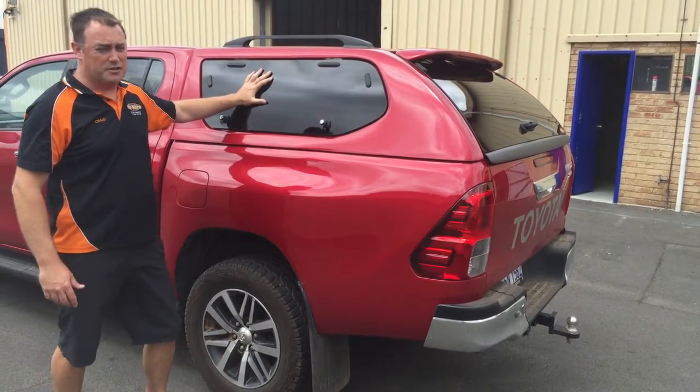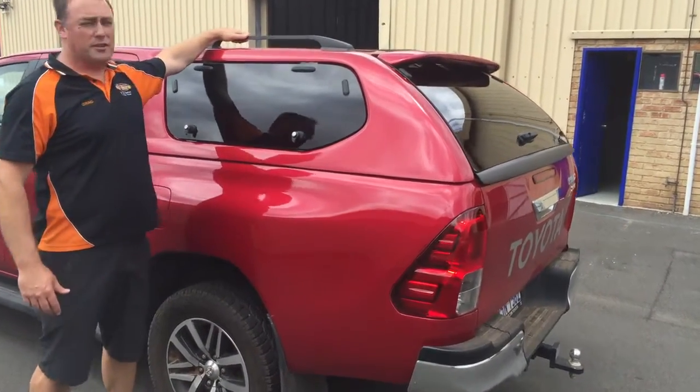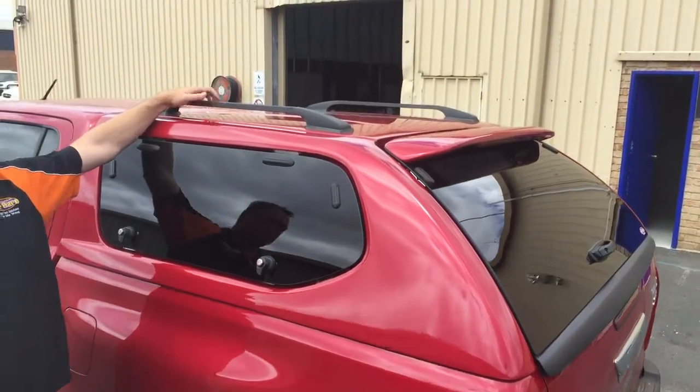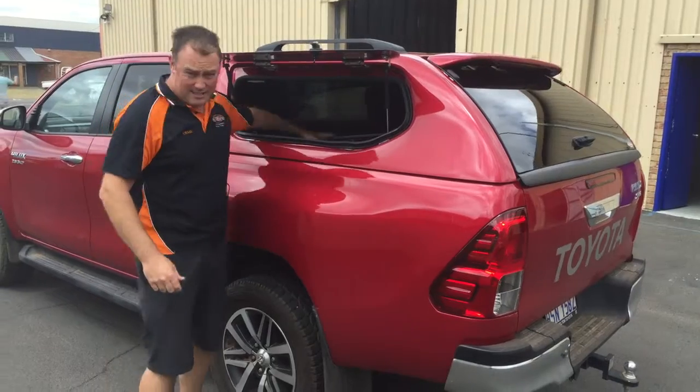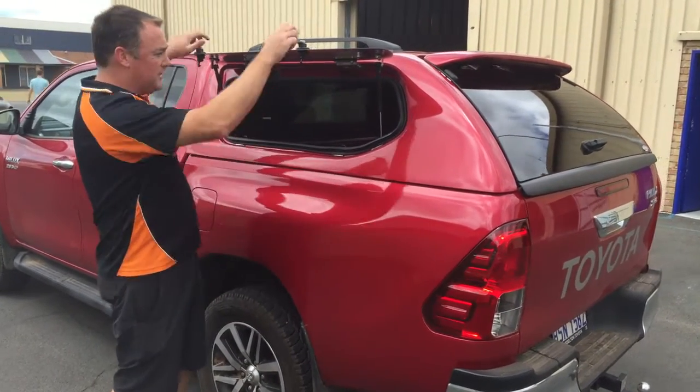Comes with all your privacy glass on your top. You've got your roof rails so you can strap the roof racks onto it if you need to. You've got your flip-up windows so you get access into the front of the tray nice and easily as well.